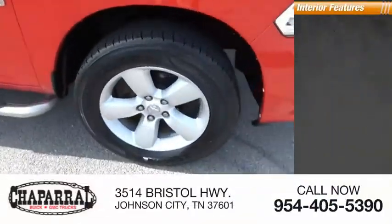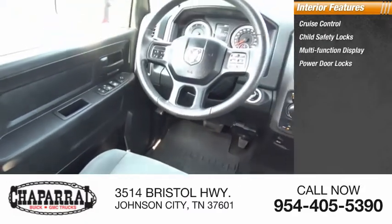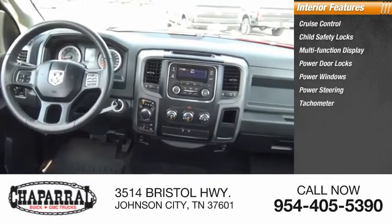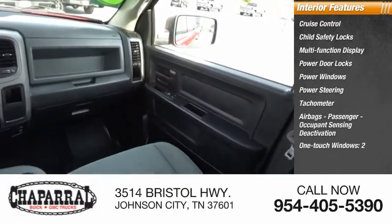Inside you'll find cruise control, child safety locks, multifunction display, power door locks, power windows, power steering, tachometer, airbags, passenger occupant sensing deactivation, and one-touch windows, two.